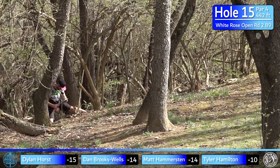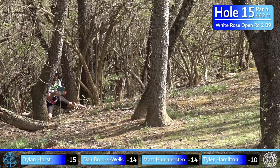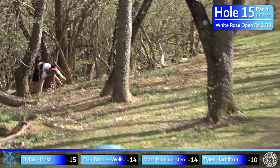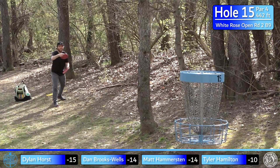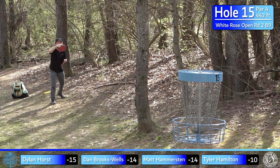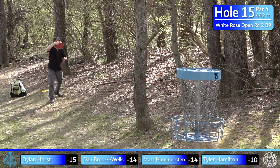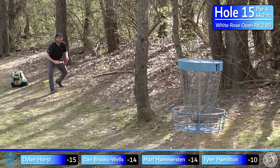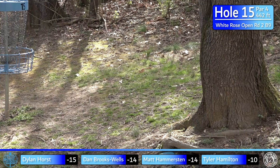Dylan should throw the forehand — give it another go, about 60 feet uphill, low ceiling. He pulls it a little bit — seemed to be in a tough spot on every throw. A rough hole, but we'll get back into it. Here's Hammer for birdie after the tree kept him around circle's edge — just a little low, kicks off the side. It was a good run.